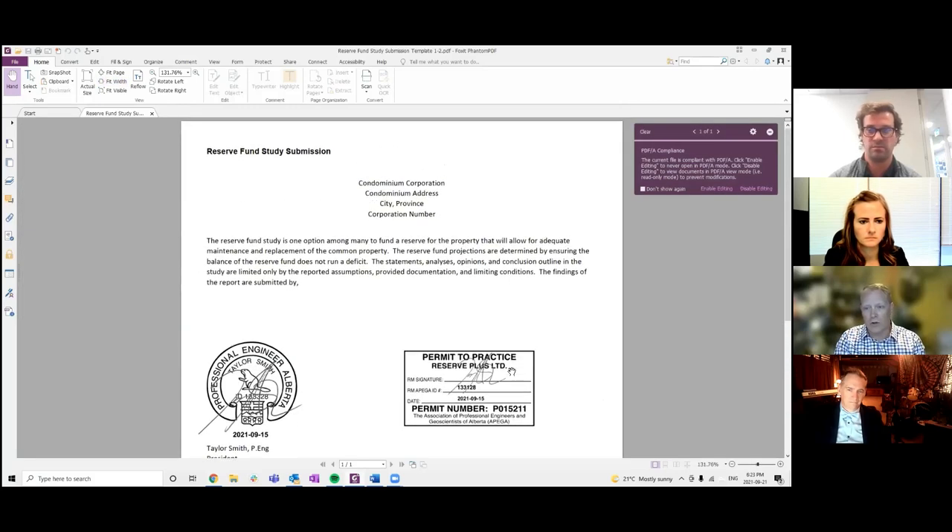If you go with a premium report, it is stamped by a professional engineer. Reserve Plus has a permit to practice, and myself and Taylor Smith, my partner, are both responsible members that can sign the study if you want to add that level of credibility or credential to your reserve fund study.